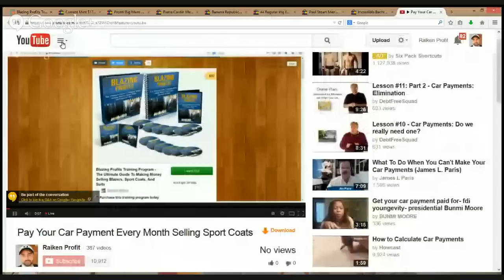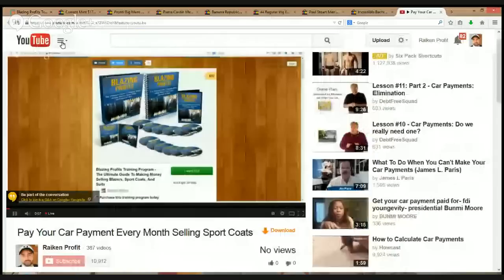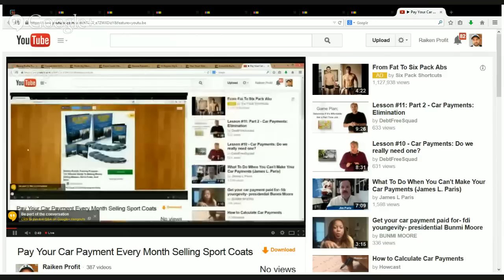If you're selling these types of items, the profit potential really is there and you could definitely pay your bills. I wanted to make a creative title to get you guys to watch this video because we're going to be talking about a lot of information today pertaining to sport coats specifically. We're going to go through some sold listings on eBay, talk about brands that are selling — including some I've never even heard of — and I'll show you firsthand the sold listings.